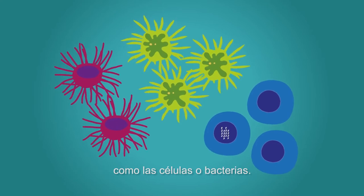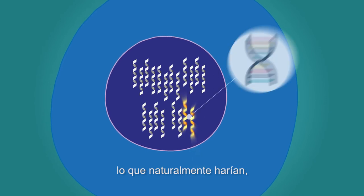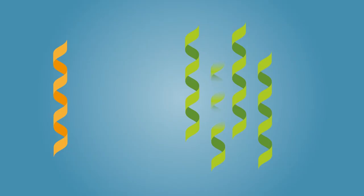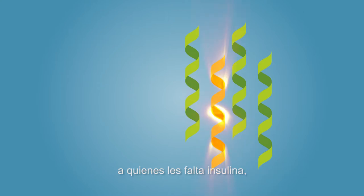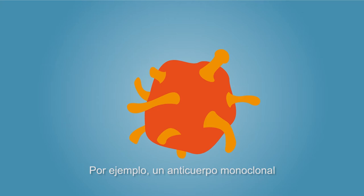Biotherapeutic medicines harness the power of living organisms such as cells or bacteria. Scientists let these organisms do what they would naturally do, or modify them to produce proteins or antibodies that are used in biotherapeutic medicines. These medicines are designed to replace a naturally missing protein, as is the case with diabetes patients lacking insulin.